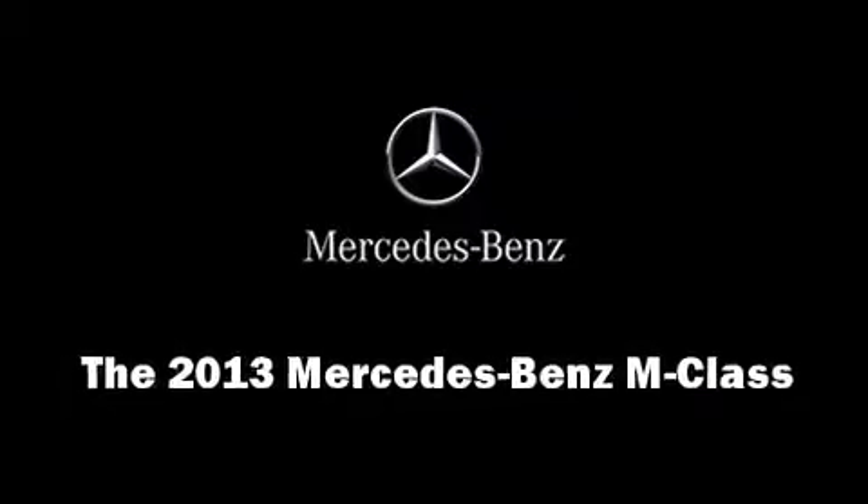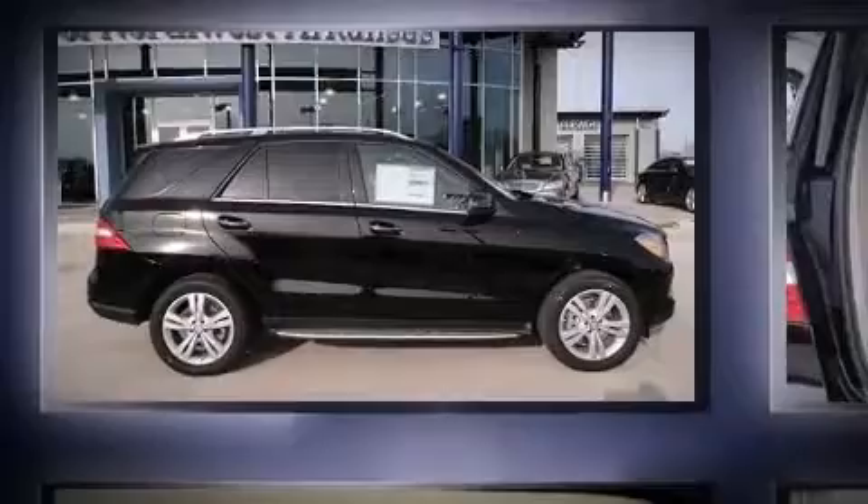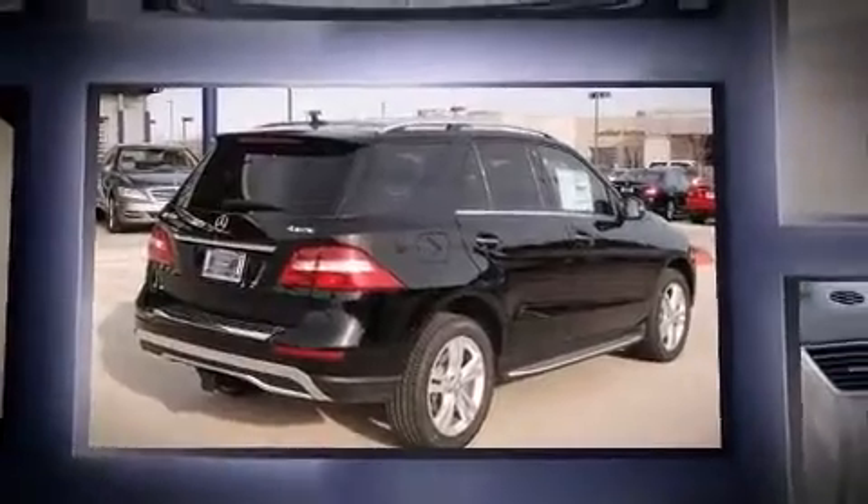Outstanding design defines the 2013 Mercedes-Benz M-Class. Smooth gear shifts are achieved thanks to the 3.5-liter six-cylinder engine, providing a spirited yet composed ride and drive.